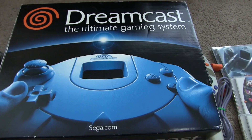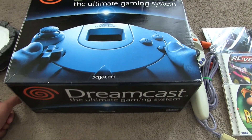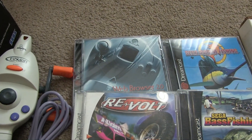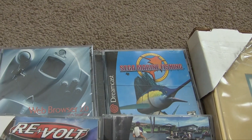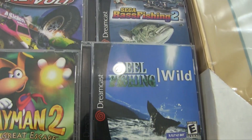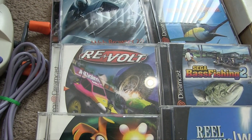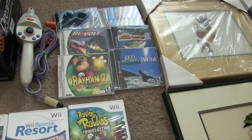I paid $20 for this complete in-box Dreamcast in good condition along with six games — well, five because one is a web browser. It came with a fishing reel and a bunch of fishing games: Sega Marine Fishing, Sega Bass Fishing 2, Reel Fishing Wild, also Rayman 2: The Great Escape, and Revolt, which I really enjoy. I remember playing that when I first got a Dreamcast.